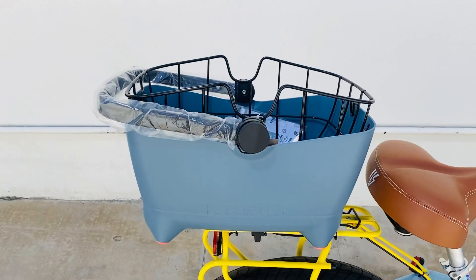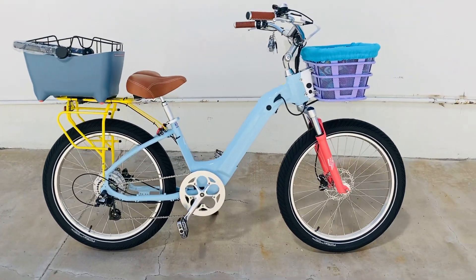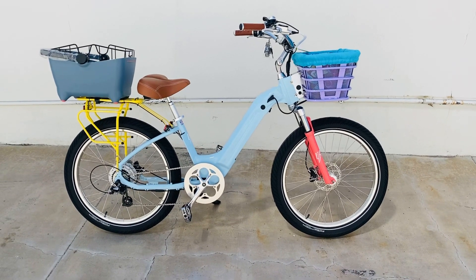Beautiful with the dog basket that just clicks into place — just an all-round beautiful bike. Color customized, we paint it any color you like, and then we build it and ship it to you fully built. It's just a beauty.